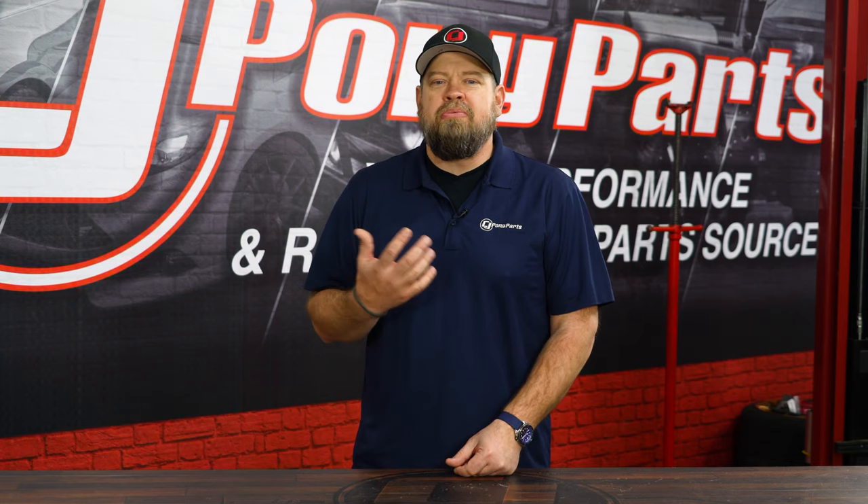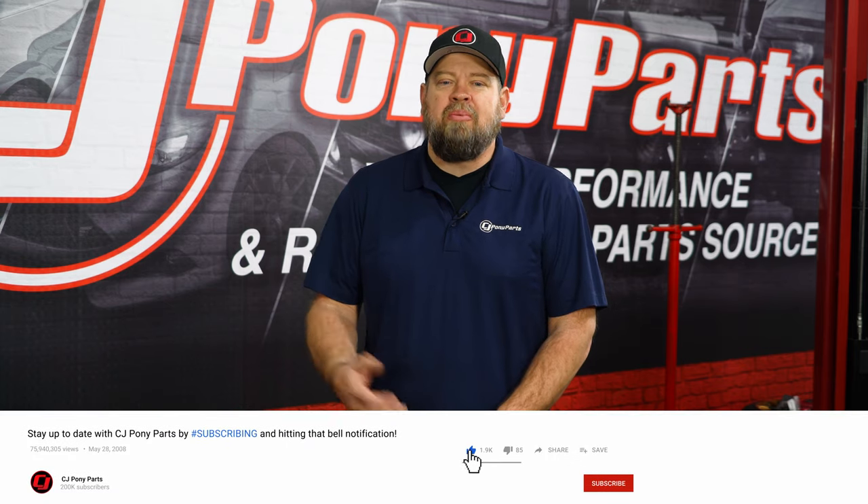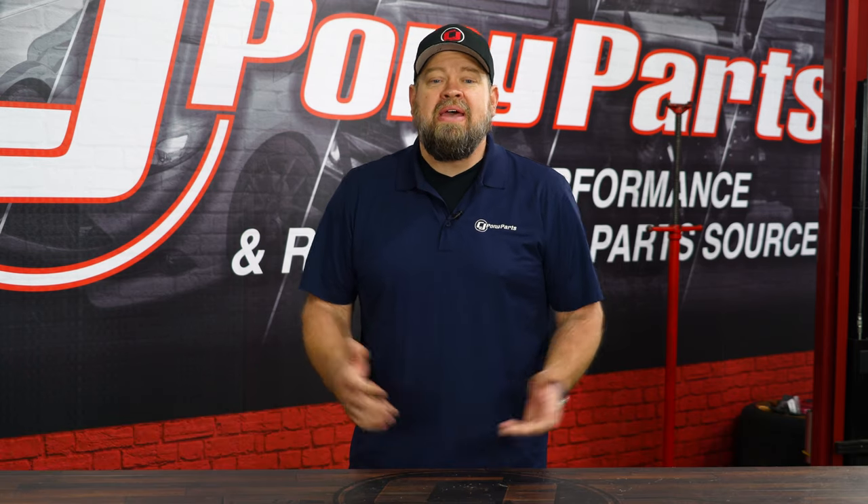The cars I mentioned are ones that I feel are good Mustangs that you can purchase at a reasonable price, have a lot of fun with, and probably not lose any money — and possibly, if you keep it long enough, even make a couple bucks off of it. I know there's plenty of other good deals out there. I'm sure you guys have your own opinions, so let us know in the comments below. Thank you.